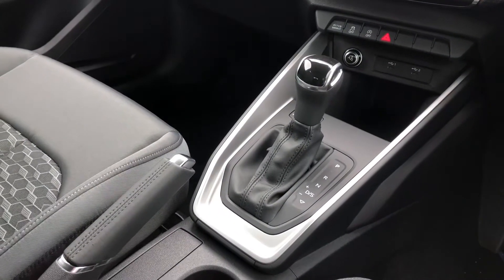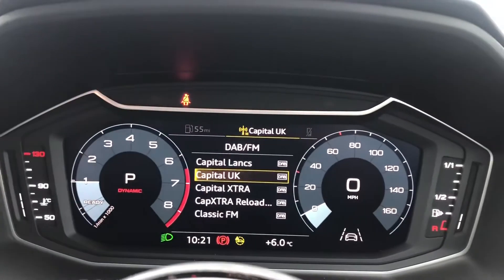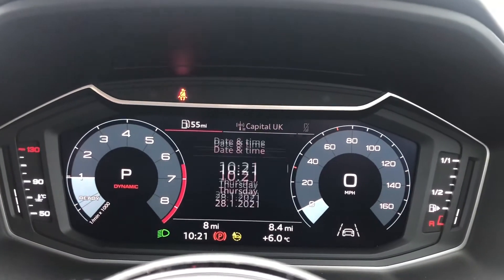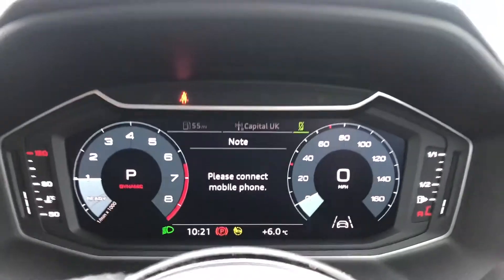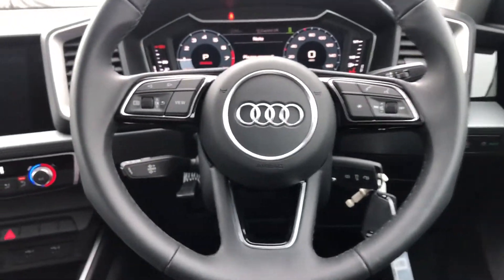S-Tronic gearbox as well as the manual parking brake. We have the stunning virtual cockpit which has some amazing features and displays including the radio controls as well as lots of different information about the car, and the telephone Bluetooth controls.